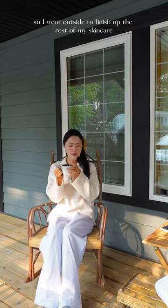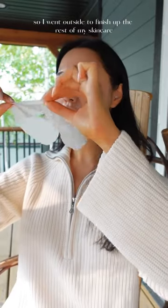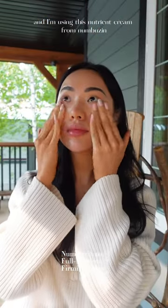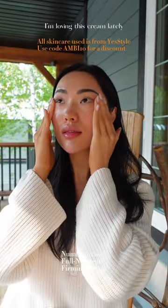I was staying at a cabin, so I went outside to finish up the rest of my skincare. I like to take the rest of the product on the mask and spread it on my neck, and I'm using this nutrient cream from Numbazine. I'm loving this cream lately.